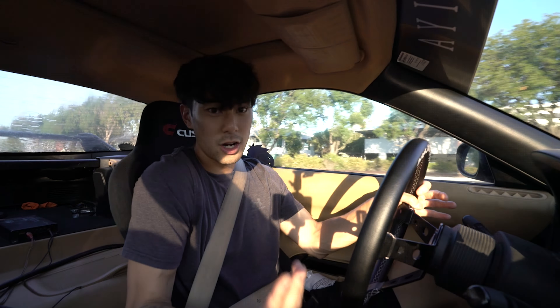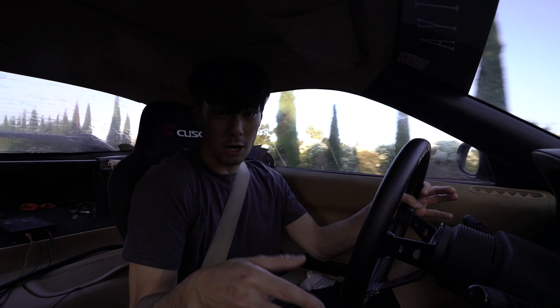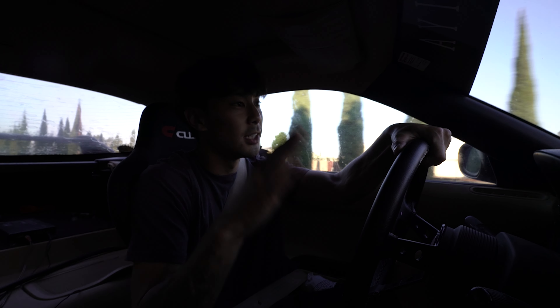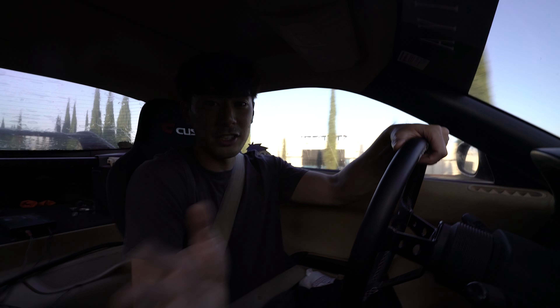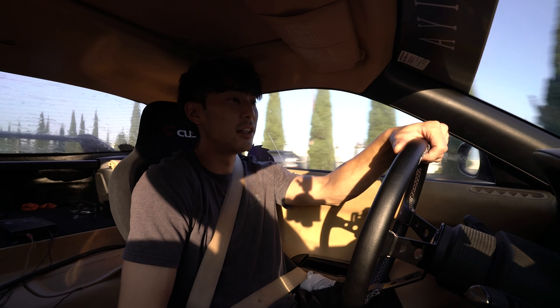So if you guys want to get into these kinds of cars, I get this question a lot. It's a pretty complex answer and path to even obtain one of these cars. Basically how I got mine — I got mine like three years ago, before they jumped in price. But if you guys want them now, there's a couple of things you want to look out for.